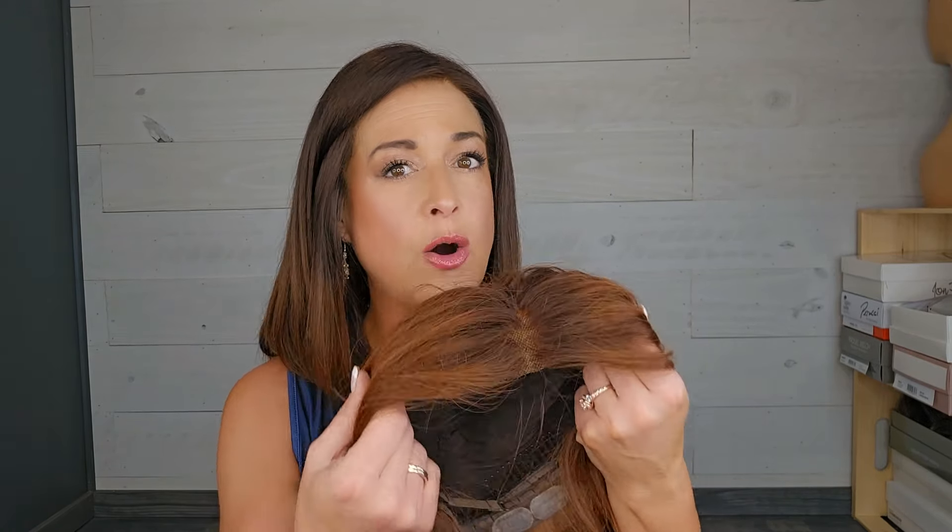Up until now Lydia has carried only lace frontals. This is a 13 by 6 inch lace front wig — 13 inches of lace. Usually on wigs that are a 13 by 6 or 13 by 4, the lace goes beyond the ears and generally doesn't have ear tabs, so you can see no ear tabs and a lot of lace. I do not find 13 inch lace frontals to be terribly beginner friendly and I typically do not recommend starting out with a wig like this.